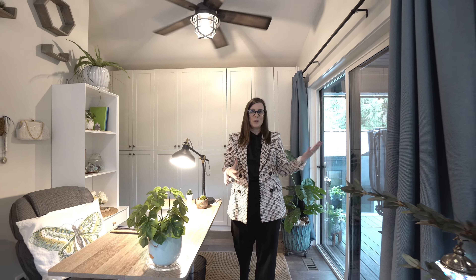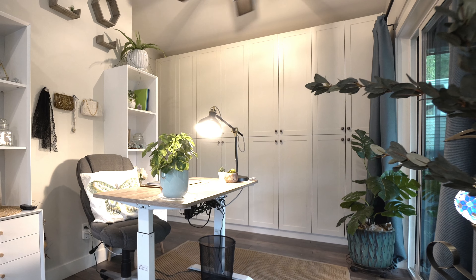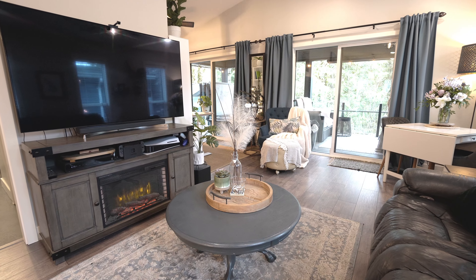We've got this wonderful nook area that's set up as an office. We have all this beautiful built-in cabinetry for storage. You can use this as another seating area, keep it as your work from home space, and it flows really nicely into your living room space as well. And of course, that gorgeous kitchen.